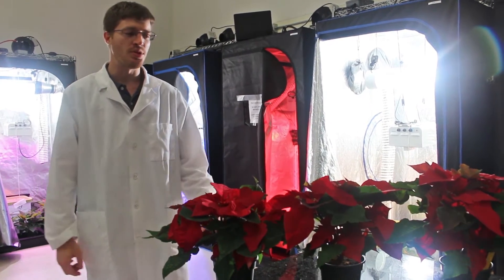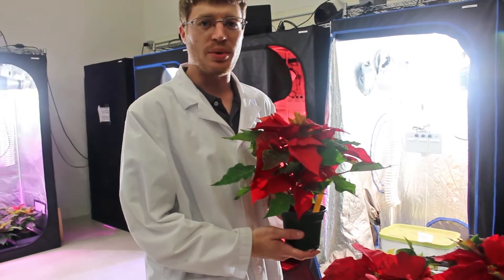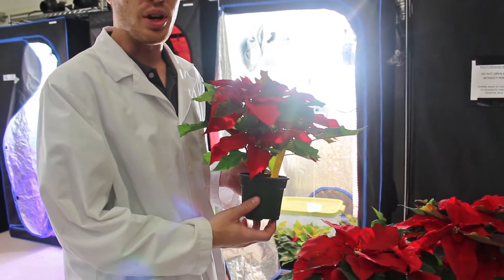Our first lighting treatment was grown under high pressure sodium, the industry standard for lighting. We have a standard production quality plant that fits our criteria for a good production.